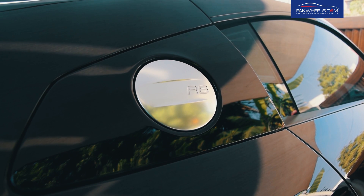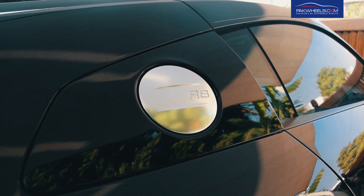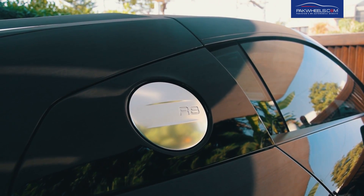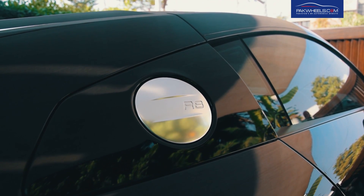But this doesn't mean it's a boring car. The 5.2-litre V10 gives out 540 horsepower and 400 pound-feet of torque, and with Audi's all-wheel drive system and a 7-speed dual-clutch gearbox, this car covers 0-100 in 3.5 seconds.